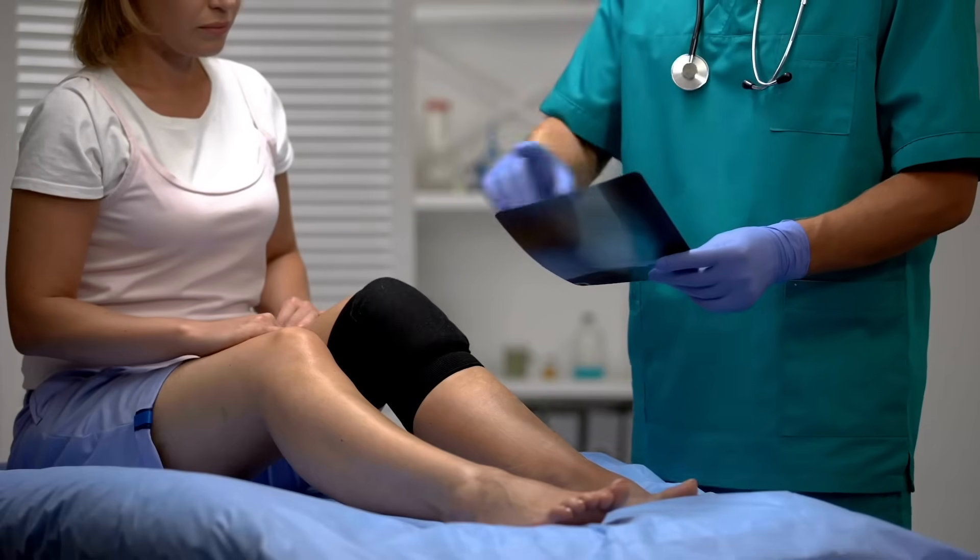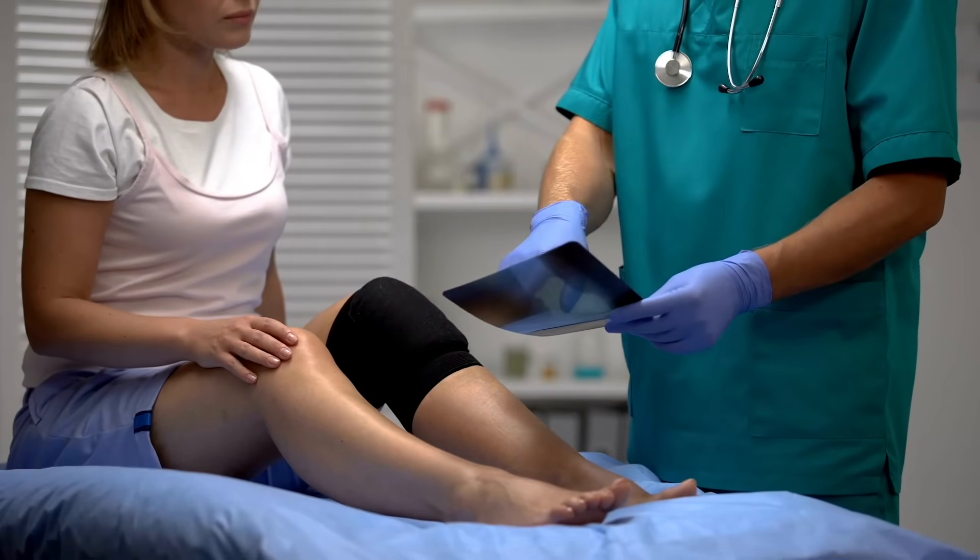Personally, I am a fan of neoprene knee sleeves and often recommend them to my patients. They can be helpful for proprioception and provide a sense of stability, particularly during exercise and physical activity. Knee sleeves are also quite affordable and practical, making them easy to use.